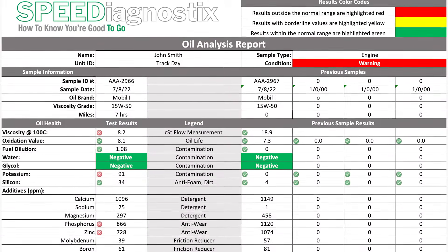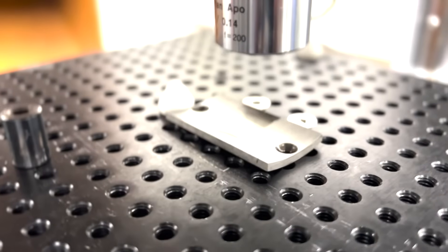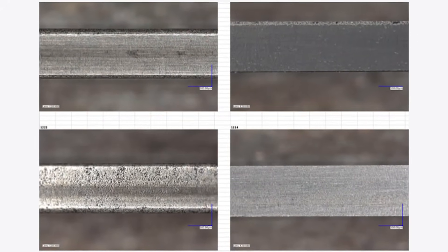Then we get this incredible report that shows you parts per million of every individual thing — what's in the oil, not just from the additives in the oil, but also the wear metals. Is it from the liner? Is it from the ring? Because we can take different coatings and apply them to the ring, then you can see if that coating is wearing or not, and how much.